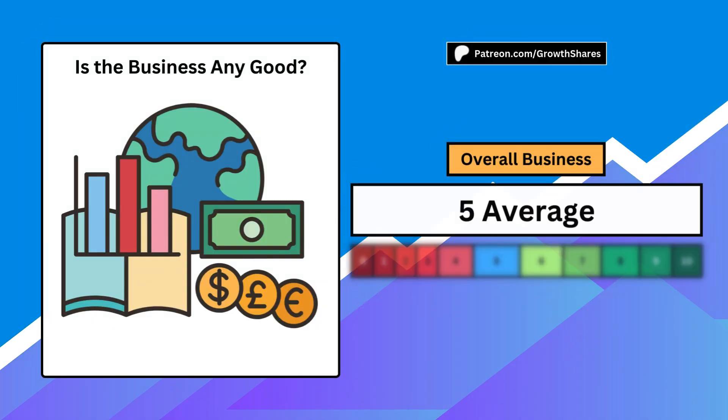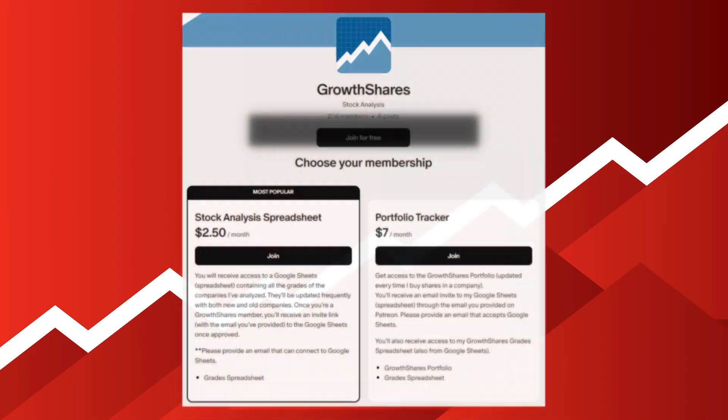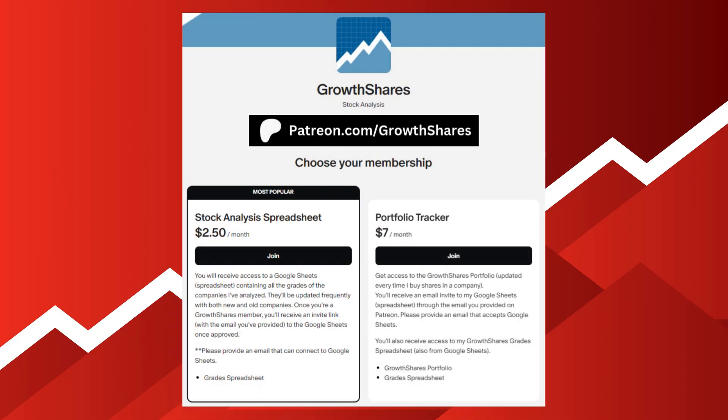When we put these five metrics together, we can answer the question of whether the business is any good. A score of 0 means a failed business and a 10 makes it a one-in-a-million business. A score of 5 is considered average. This is just one of hundreds of other companies I've graded.